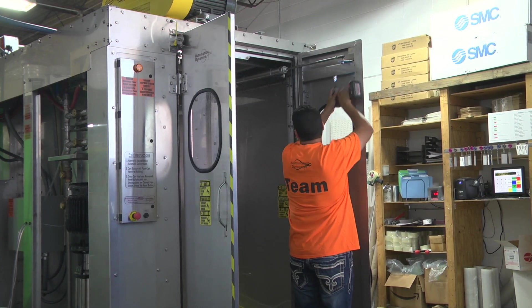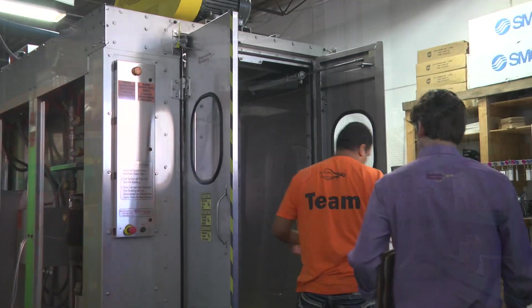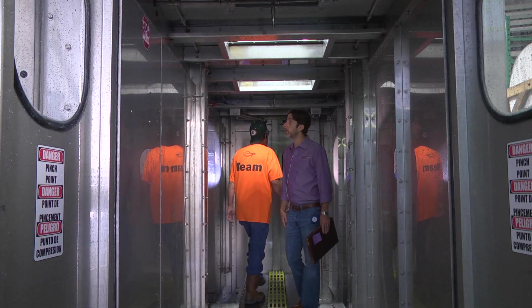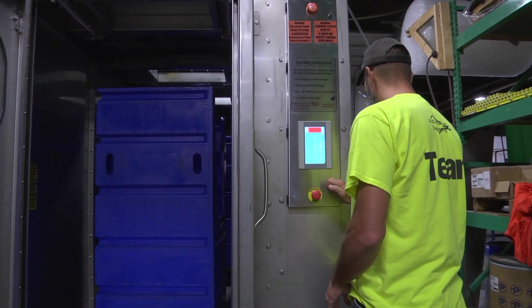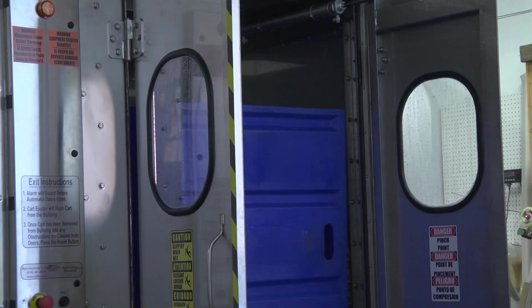Often the same team that tests and builds our new products installs them for you. So when our team works with your team on how to use and maintain your new cart wash system, your staff will receive training from people who not only have years of experience with cart washers — they know your cart washer intimately. They know how to teach your maintenance crew how to keep your cart washer working at peak performance.